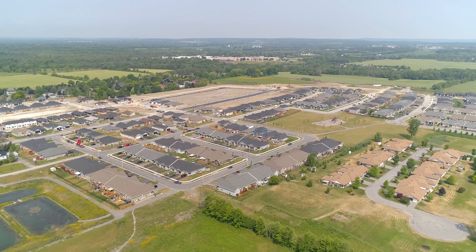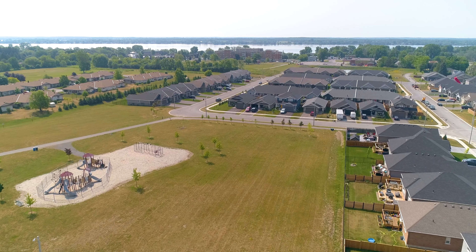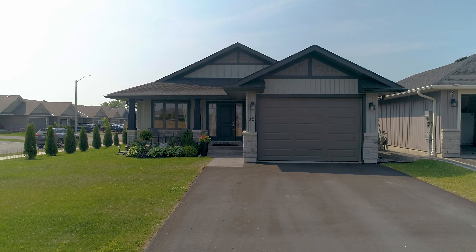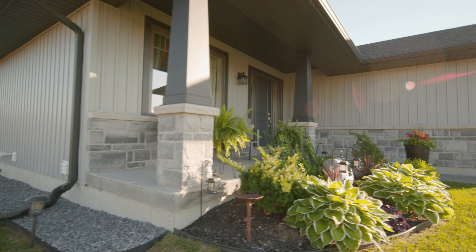Welcome home to Potters Creek, a newer development in the west end of Belleville. This charming home was completed by local builder Duvanko Homes in 2017 and is located across from the park.